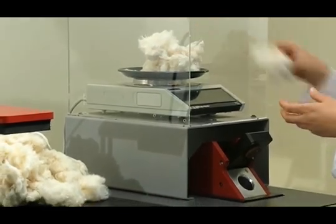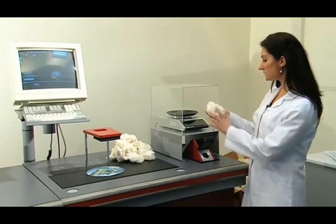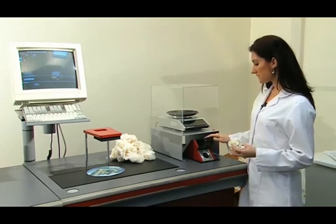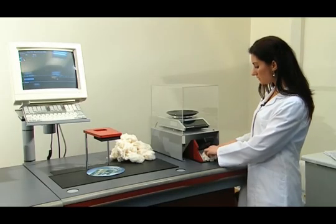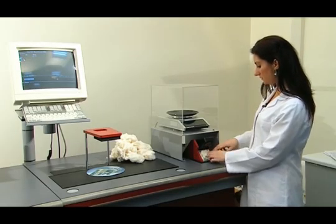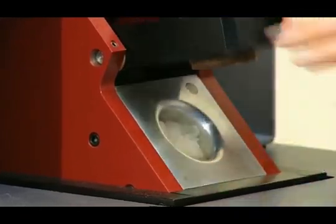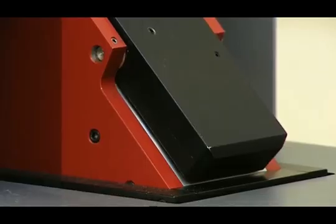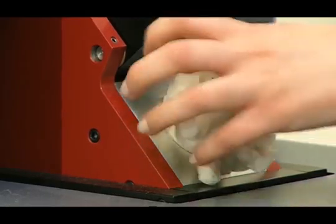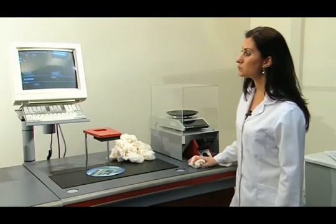After the weighing process, the sample is taken and placed into the sample chamber. At this time, 6 to 6.5 bars of air flow is passing through. The lid of the device will automatically be opened after the air flow has passed through the fibers of the cotton. After this operation has been completed, we can read the micro and air value on our device's computer.